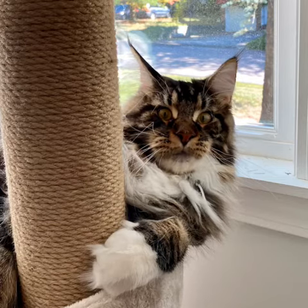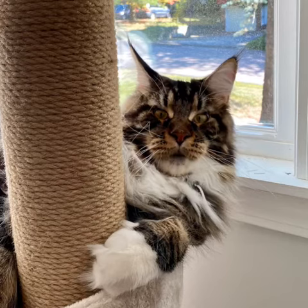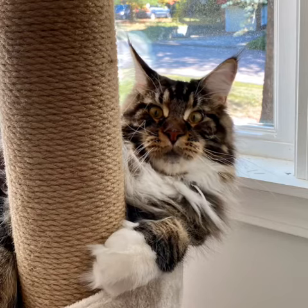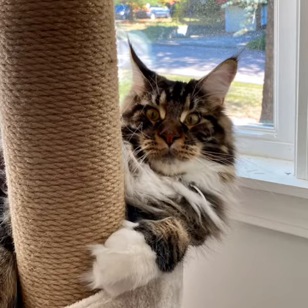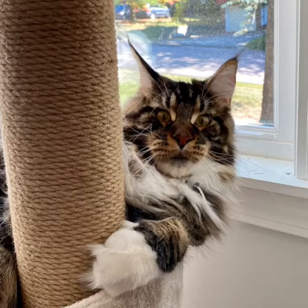Unfortunately, I no longer fit between the keyboard and the screens. That used to be very convenient, but I'm way too big to do that now. I have been known to help with that little devil she calls a mouse. It is cordless, so I can push it all over the desk and then down onto the floor.